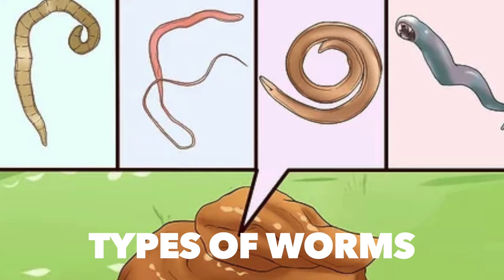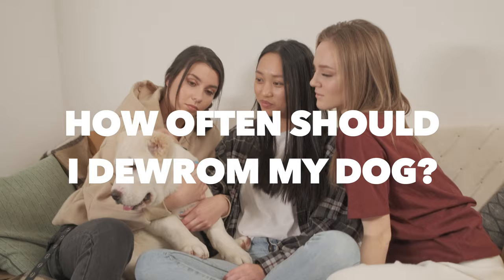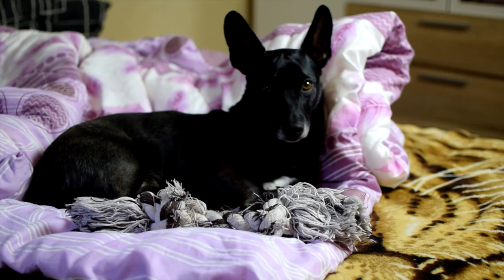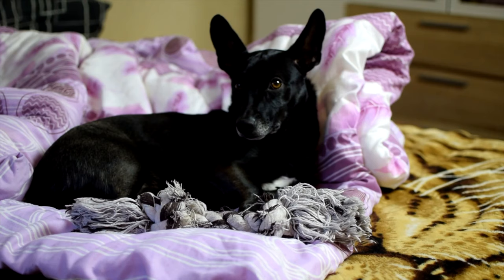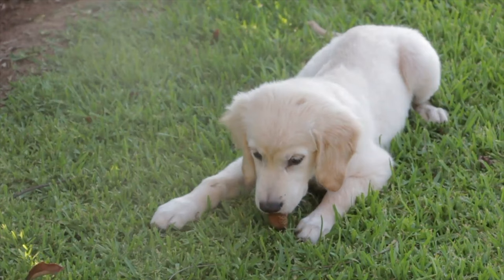Types of worms found in your dog: before the deworming process, it's essential to know what type of infection is in your dog's system. The most common types are roundworm, hookworm, tapeworms, and whipworms. How often should you deworm your dog? It depends on the dog and location. An adult dog should be treated every three months and should also obtain a monthly heartworm or flea medication. It's highly recommended to check whether your product covers tapeworm treatment. Puppies should be dewormed every two weeks until they are 12 weeks old.